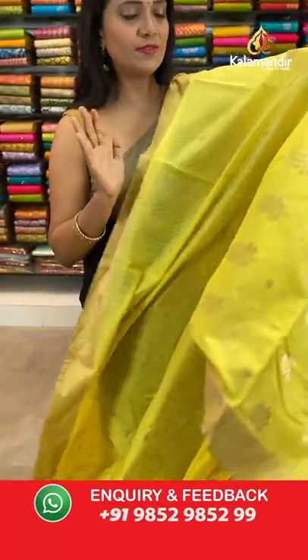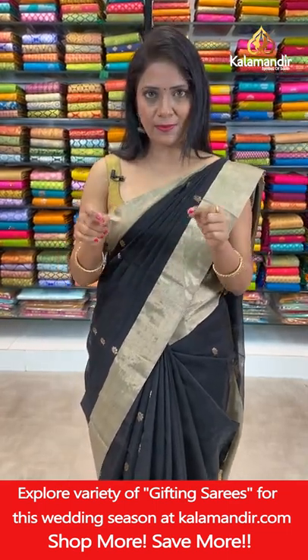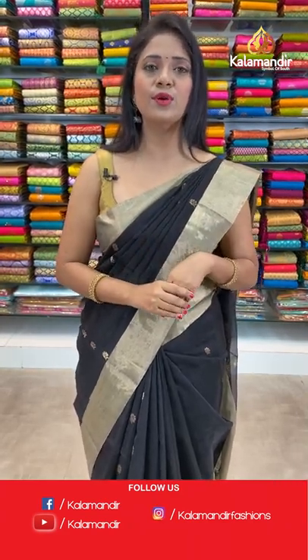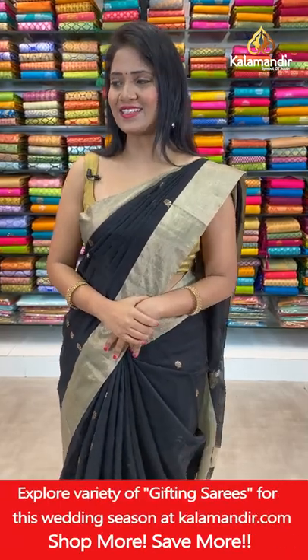Saree code DD888, actual price ₹3900, final price ₹3120. Take a screenshot of your favorites. If you missed any patterns or joined late, don't worry — the same video is available on our IGTV, Instagram (Kalamandir Fashions), YouTube Kalamandir, and Facebook Kalamandir. This 20% discount offer is valid for 24 hours only.